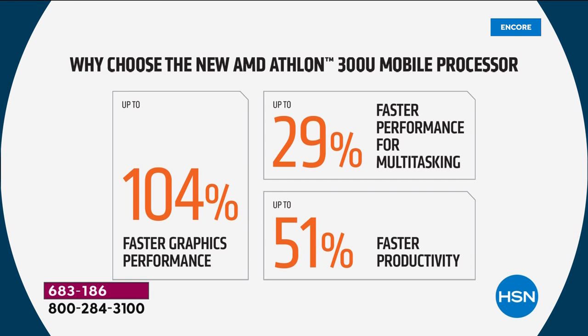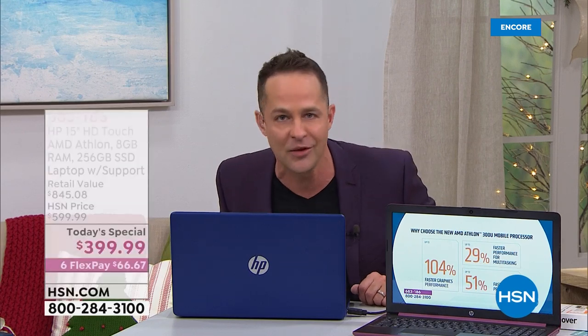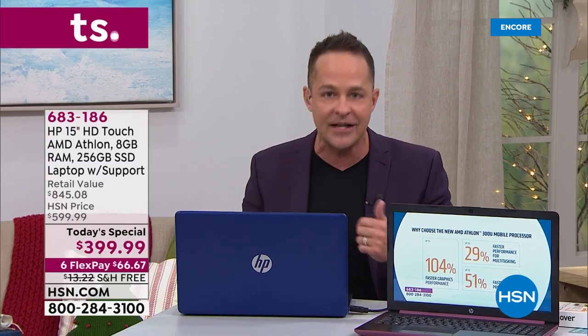There is no more waiting. 29% better multitasking — I'll show you that in just a second. 51% faster productivity. Obviously you guys are loving Microsoft Office. Productivity is important to us. We use our computers for play, certainly, but we use them for work too.